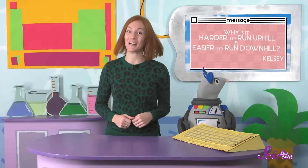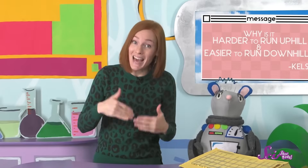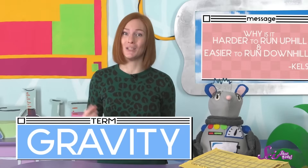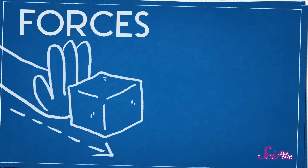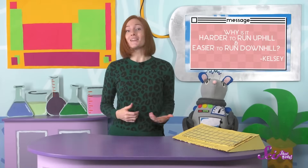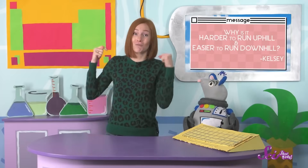Our first question comes from Kelsey. Kelsey wants to know, why is it harder to run uphill and easier to run downhill? It's easier to run down a hill than up a hill because of gravity, which is a force that pulls you and everything else on the planet toward the ground. Forces are the pushes and pulls that happen to us all around us every day. When you push a block along the floor, or roll a ball, you're putting a force on it. Gravity is a force too, and it's pulling on us all the time, even though we can't see it. Like when I jump in the air, I don't stay up for very long, because gravity pulls me right back down to the ground.